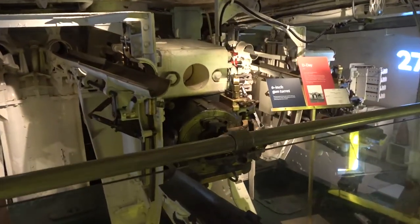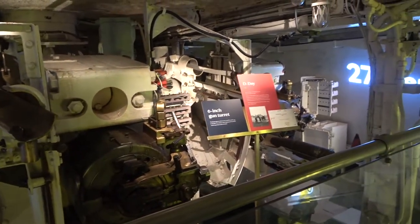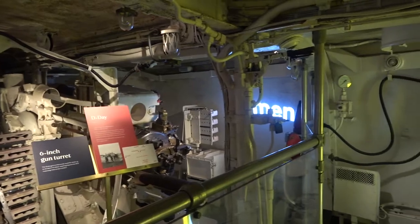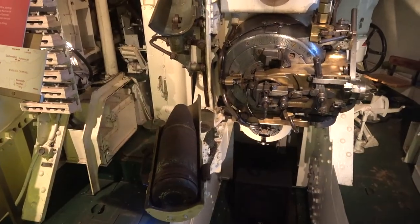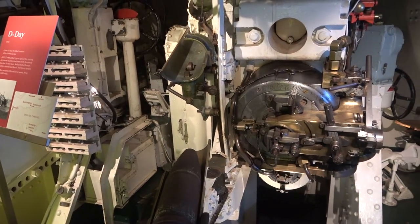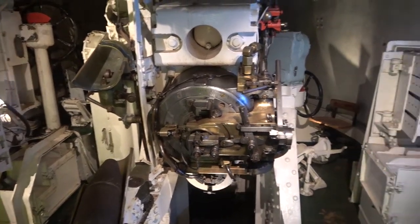Six-inch gun turrets. These open fired on the Normandy coastline in support of the troops who would soon land on the beaches.